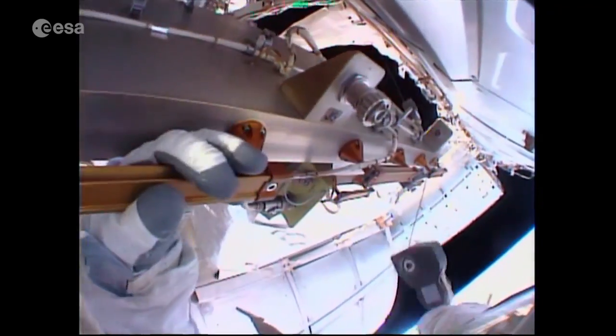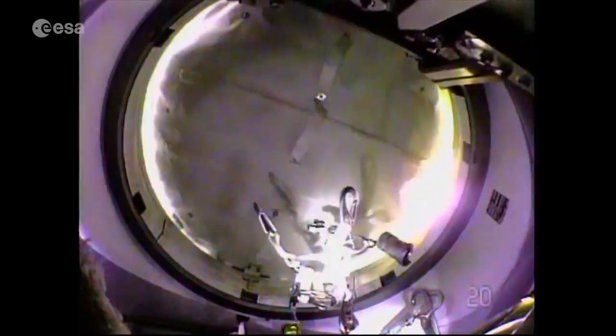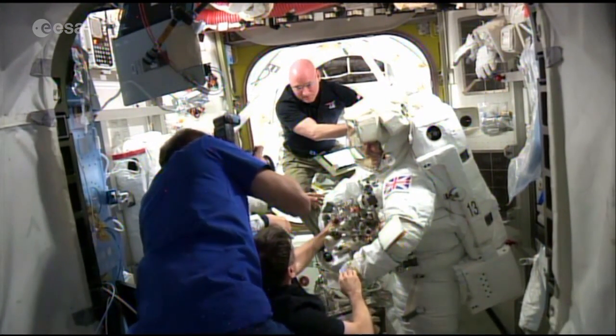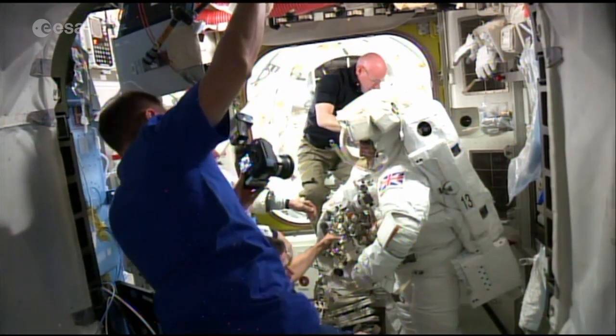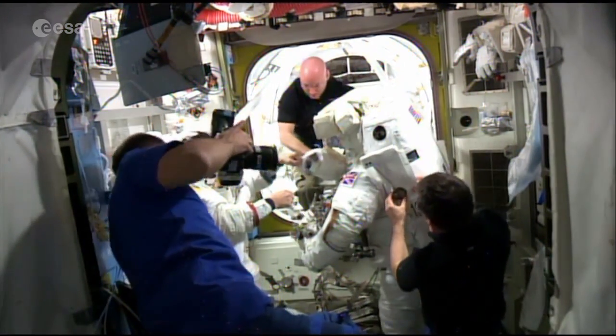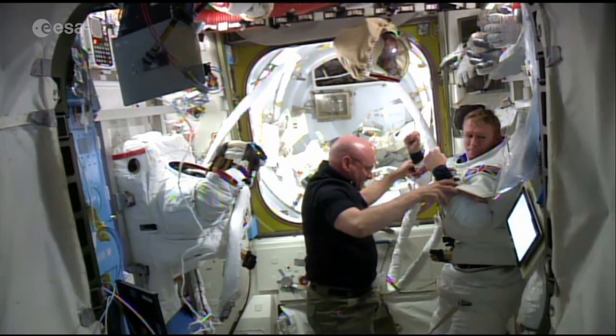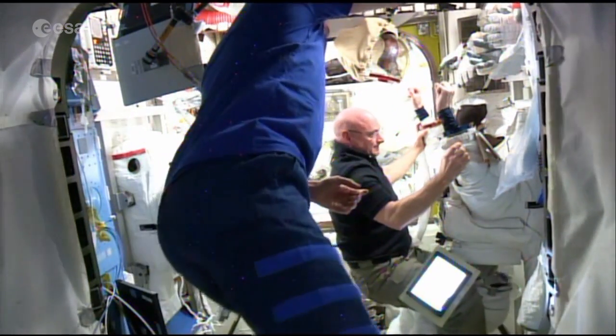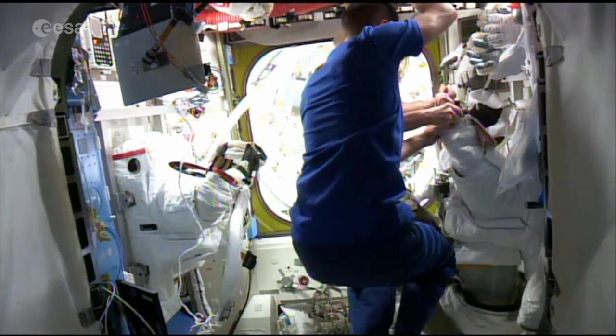The crew is in the process of wrapping up its inventory and its work outside of the International Space Station. Make sure it's clear before we go all the way in. For those of you who may have just tuned in, we'll get to that in just a few minutes as we continue to watch Tim Peake being assisted out of his extravehicular mobility unit.